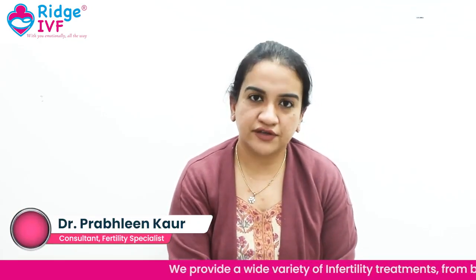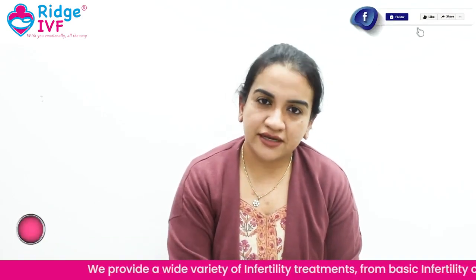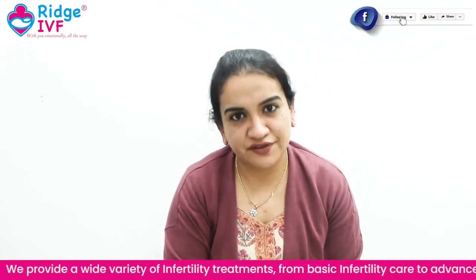Hello friends, I am Dr. Prableen Kaur, working as a consultant and infertility specialist at Rich IVF. Today we will discuss about the steps of IVF.